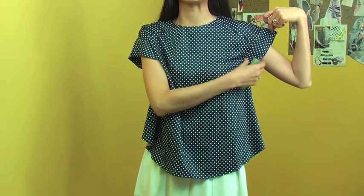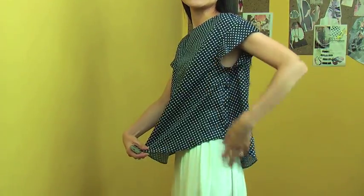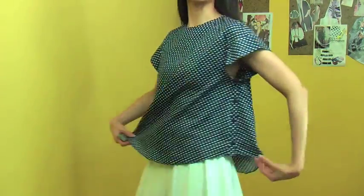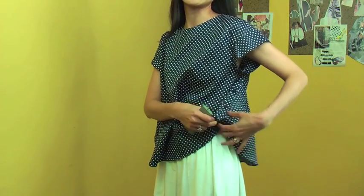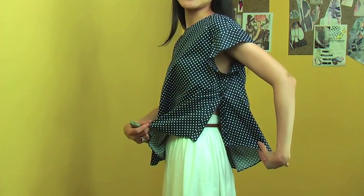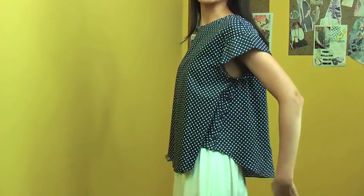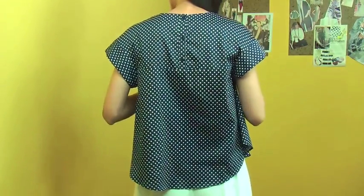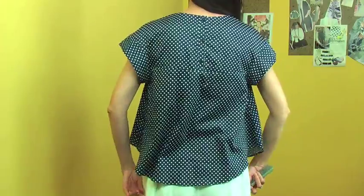The sleeve is quite a unique design and the side has button details. Only one side has buttons, and you can open them to have a little sexy sleeve on the side if you want. The front fits like this, the side looks really lovely, and the back has buttons on top.